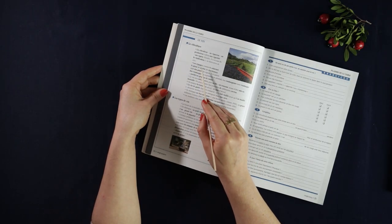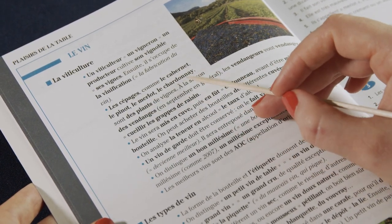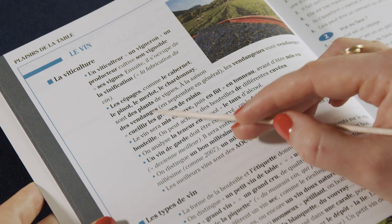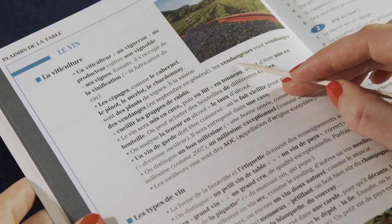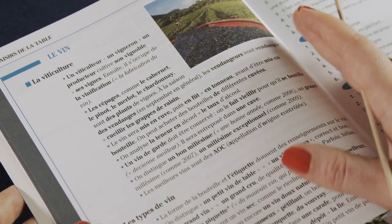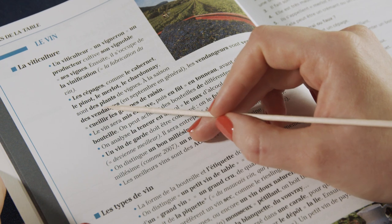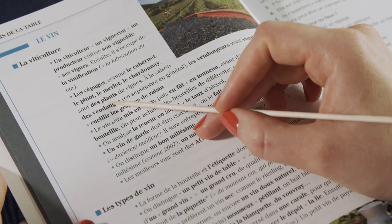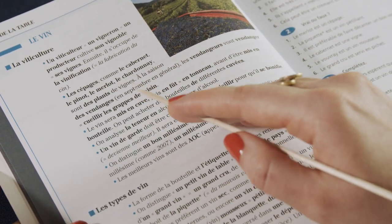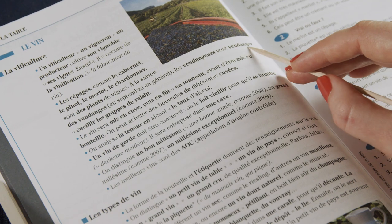Les cépages comme le cabernet, le pinot, le merlot, le chardonnay sont des plants de vignes. Alors ce sont des vendanges en septembre en général — les vendangeurs vont vendanger, c'est-à-dire cueillir les grappes de raisins. So here we have different types of grapevines; the plants are called cabernet, pinot, merlot, chardonnay, etc., and the harvest is called vendange — les vendangeurs.